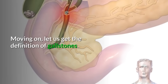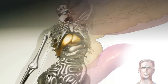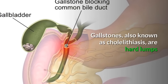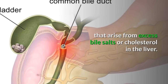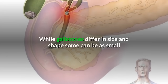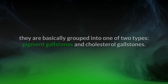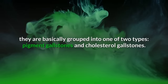What are gallstones? A gallstone is a small mass of concrete mineral salt deposit in the gallbladder. Gallstones, also known as cholelithiasis, are hard lumps that arise from excess bile salts or cholesterol in the liver. While gallstones differ in size and shape — some can be as small as a grain of sand, while others can be the size of a tennis ball — they are basically grouped into one of two types: pigment gallstones and cholesterol gallstones.